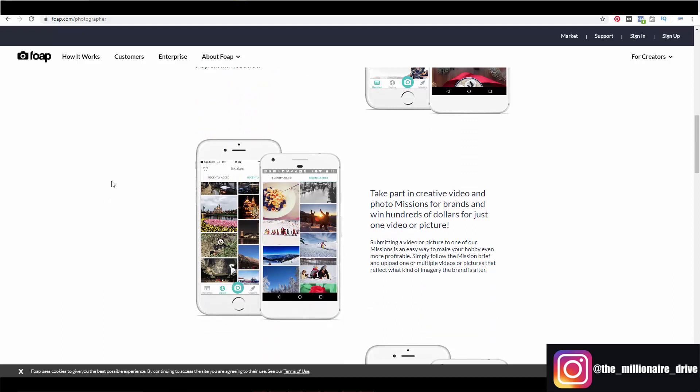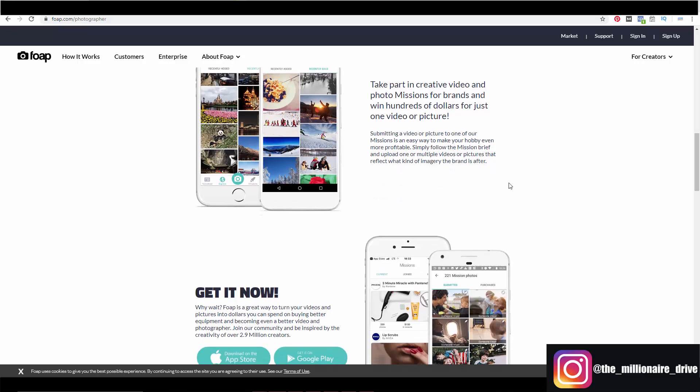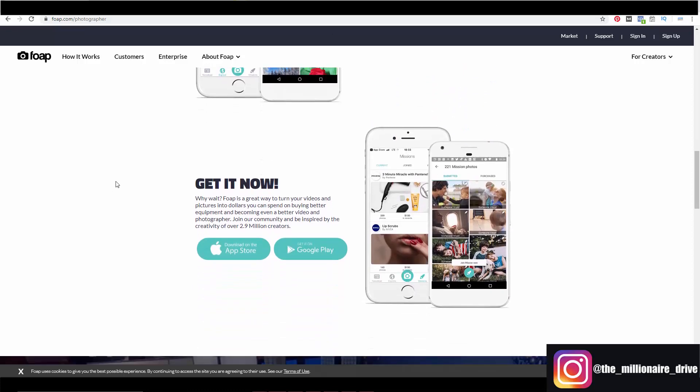You can also take part in a creative video and photo mission for brands and win hundreds of dollars for just one video or picture. Submitting to one of these missions is an easy way to make your hobby even more profitable — simply follow the mission brief and upload videos or pictures that reflect the kind of imagery that brand is after. Foap is a great way to turn your videos and pictures into dollars.